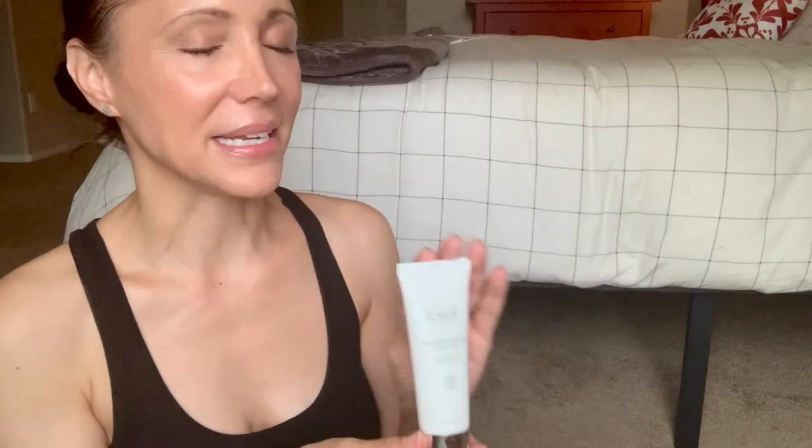They also have a Masque Visage, or face mask. This is really nice to use once or twice a week — I like to mask once or twice a week, sometimes three times. I'll typically use different masks for each session, but I love this one so much I've been using it twice a week. It just plumps up your skin and leaves it feeling really healthy and nice.